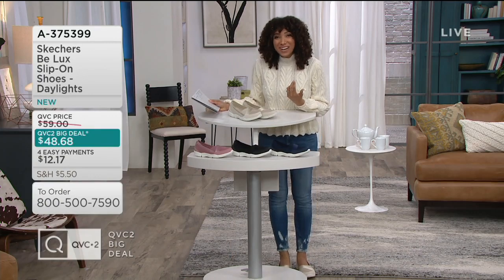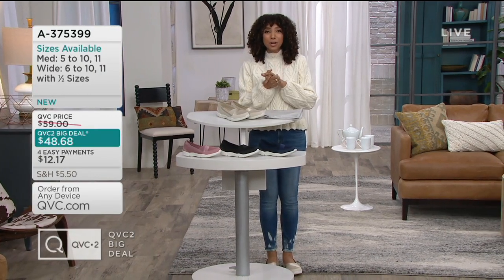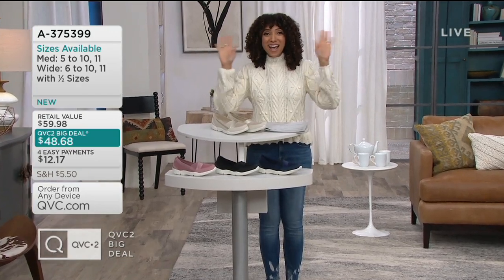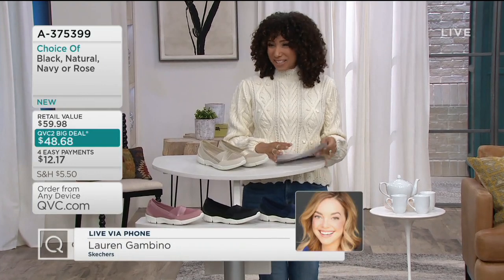I'm not going it alone this hour. Our fun friends from the queue are joining us. And tonight, Lauren Gambino, part of the Skechers family, she joins me by phone. Lauren, are you there? It's Gabrielle. Hi, Gabrielle. So nice to be with you on a Saturday night, virtually.